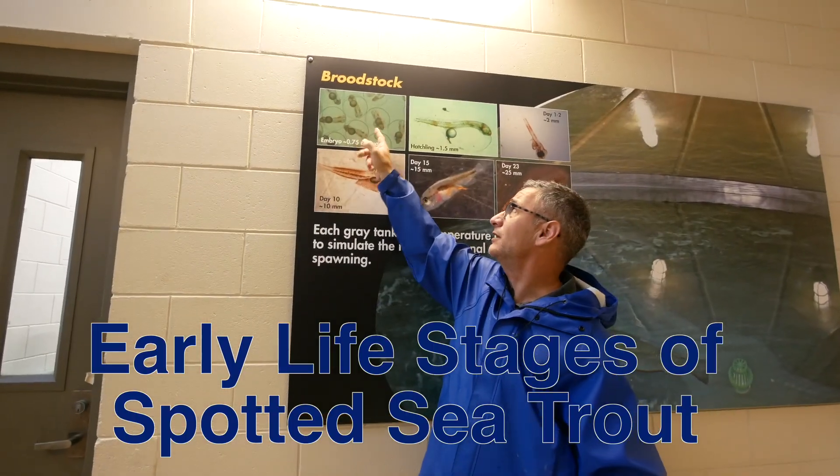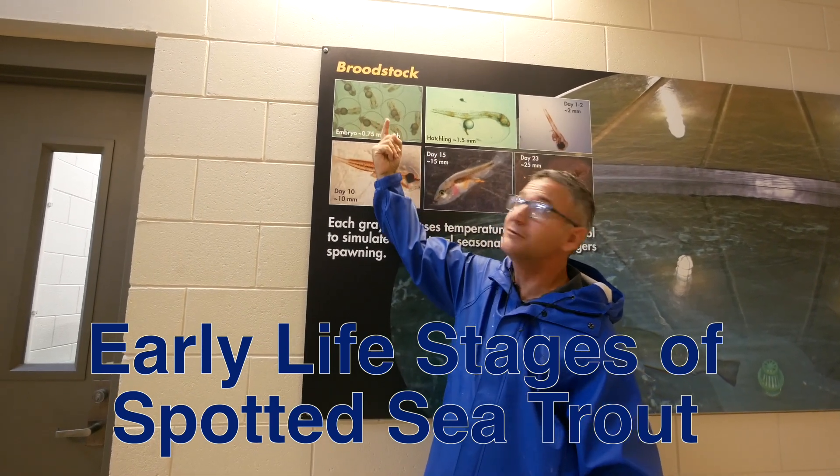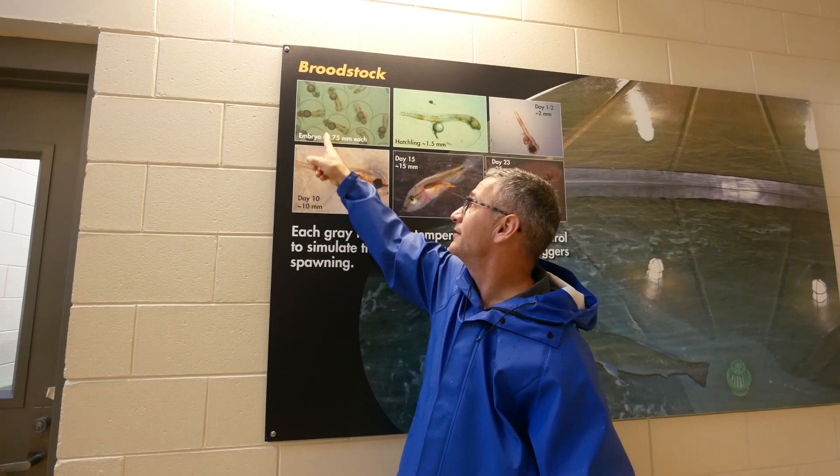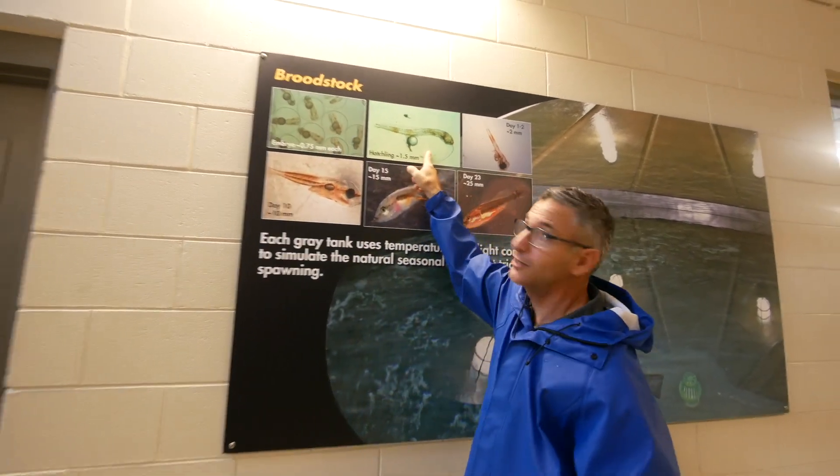This is what we see: an egg developing with an embryo on the inside. You see the little oil droplet, and this thing is actually the yolk sac.